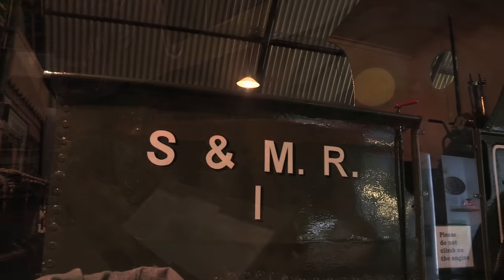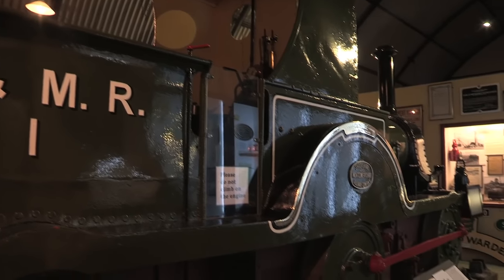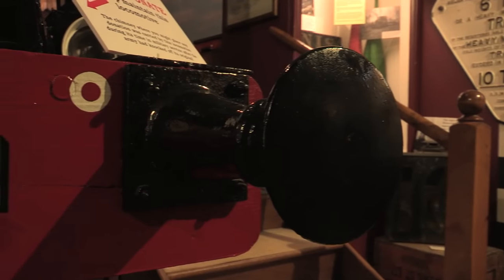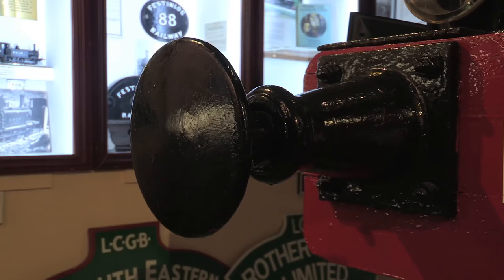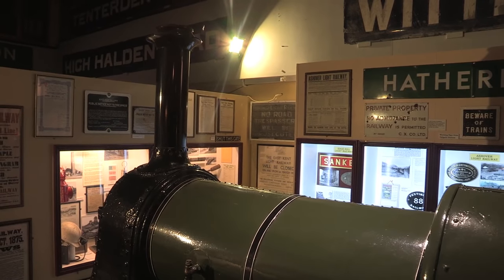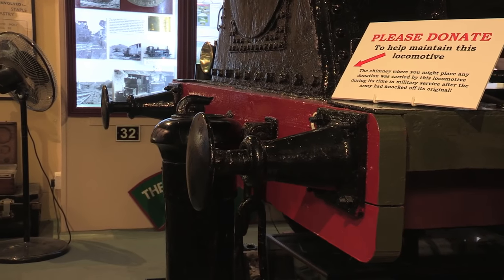Despite her being a one-trick wonder, and despite her being laid up in 1945 after an accident, she became part of BR Western Region stock, who presented her to the Longmore Military Railway in May 1950. But as we all know, Longmore closed in 1969, so the following year she became part of the National Collection.